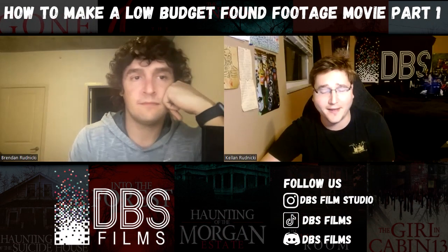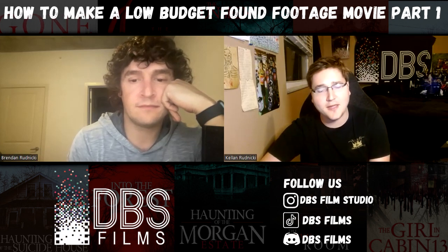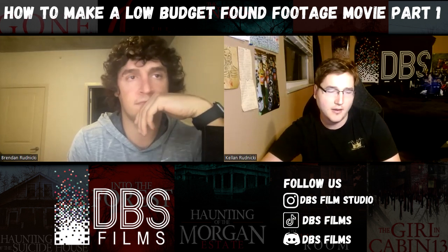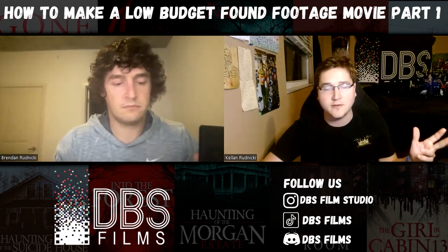Hey everybody, welcome to DBS Films Podcast. My name is Kellan. With me as always is my brother Brendan. Together we make movies with DBS Films. And in today's episode, we're going into part one of how to make a low-budget found footage movie. And if you listened to our last episode, it was about why you should do this as a filmmaker.